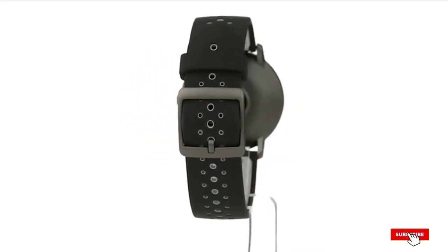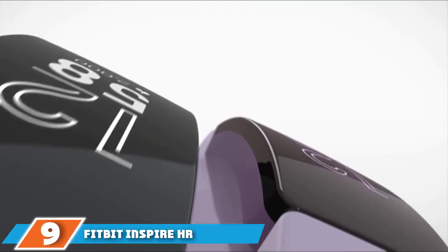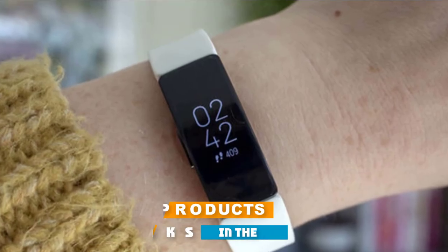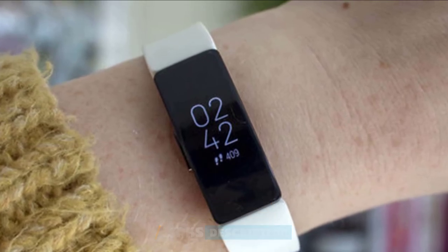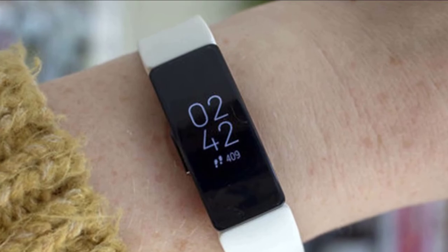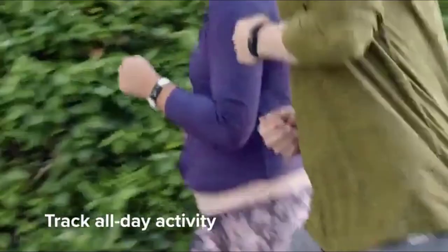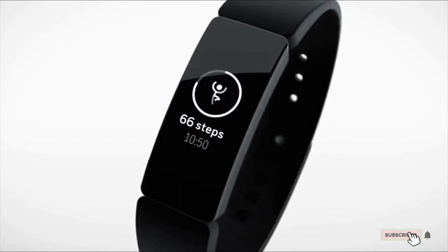Next at number nine we have the Fitbit Inspire HR heart rate and fitness tracker. Keep moving all day and reap the rewards with the Fitbit Inspire. This fitness tracker keeps up with your busy schedule and helps you become your best self — whether you're counting your calories or in need of a heart rate monitor, you can do it all from one device. You can even wear it while you're asleep to get the best out of your sleep. From the workplace to the gym, it will stay by your side every step of the way.